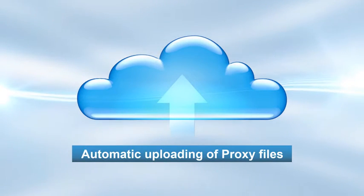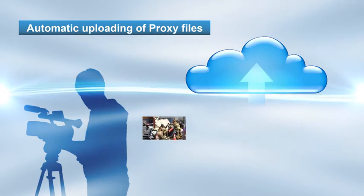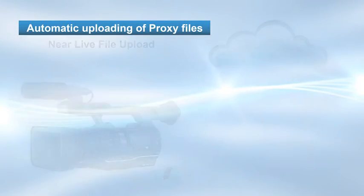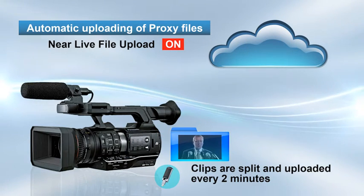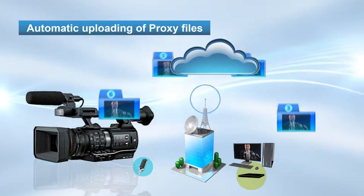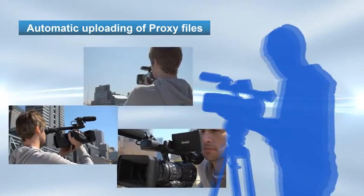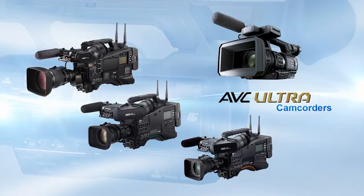Live streaming is not always necessary, so AVC Ultra cameras also feature other options for reliable file transmission. A key example is the automatic uploading of proxy files. This feature functions well even when shooting longer events such as speeches. A near live file upload feature will be added in a firmware upgrade. With this function turned on, clips will be automatically split and uploaded every 2 minutes. Long clips will be split into smaller clips for more rapid uploading, so that the editor at the station can begin work as soon as possible. It is also possible to begin recording during upload. Without needing to worry about uploading files, the camera operator can focus on getting the needed shots. These are standard functions of AVC Ultra camcorders.